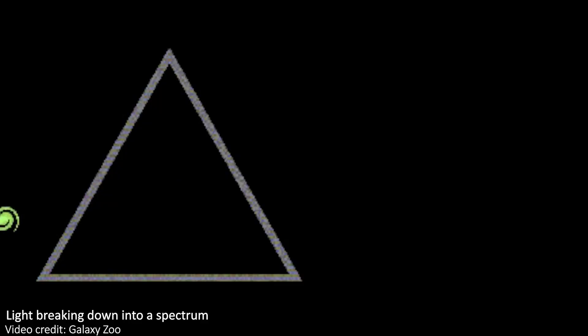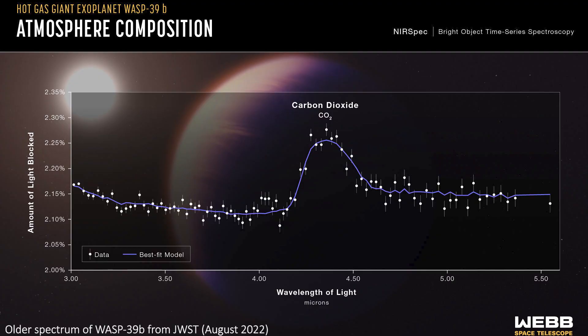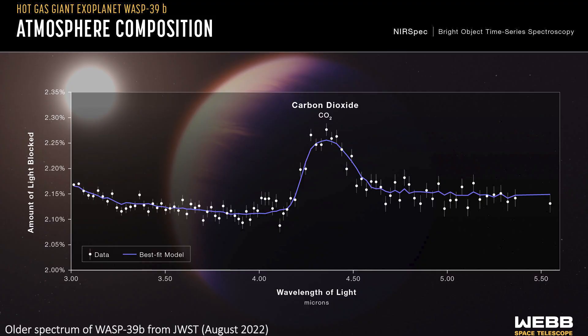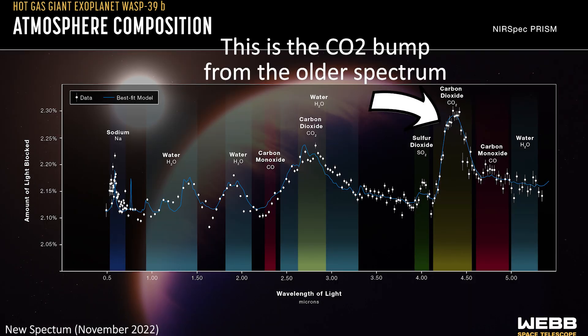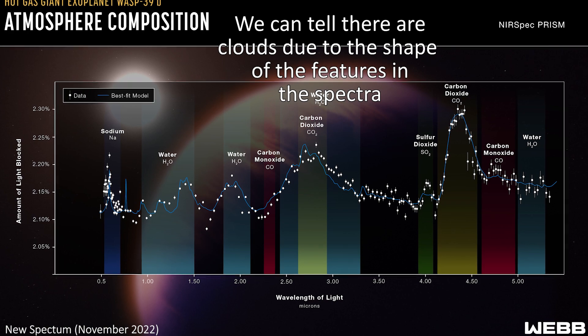For the first time ever, we now have a detailed profile of the composition of an exoatmosphere. Sure, JWST, Hubble and Spitzer have given us some spectra in the past, including of the planet we're visiting here, which is called WASP-39b, but never in this much detail. We've previously only been able to isolate individual elements, but here we have the full menu, even seeing fine details like clouds and isolated fluctuations across the planet.